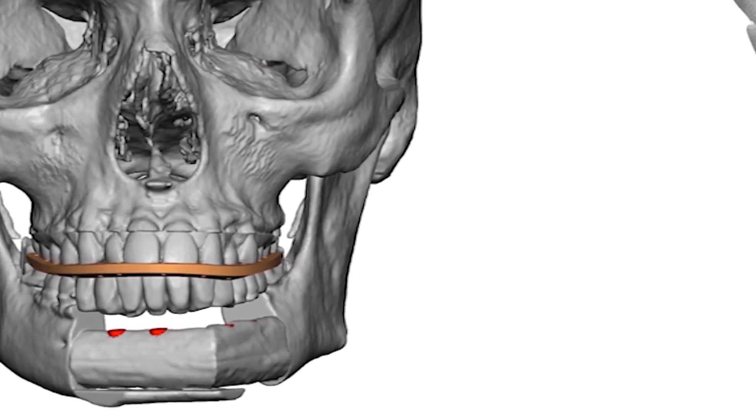You just don't know if you're ever going to look the same, but they made me look like I never had a procedure done.